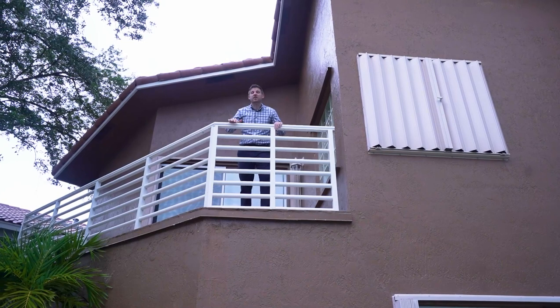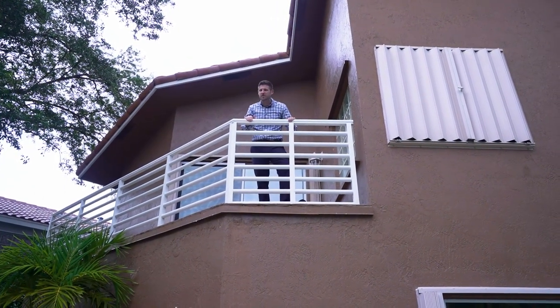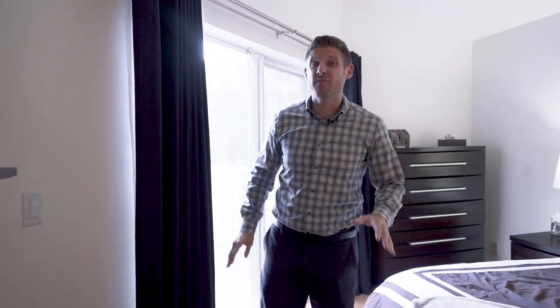Check out the balcony right off the master bedroom. I know this is where I will be on a Sunday morning having a cup of coffee before the kids get up. I just love that balcony.